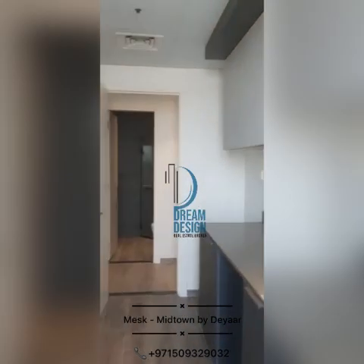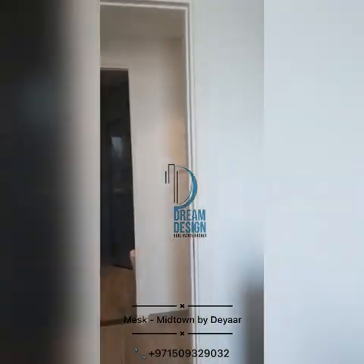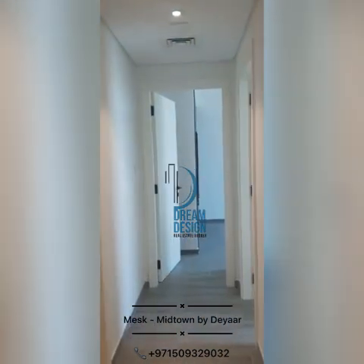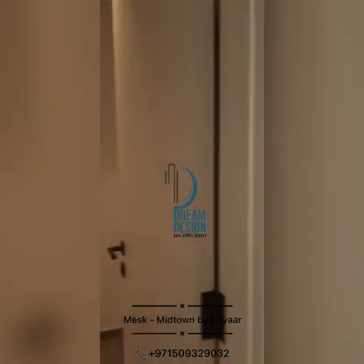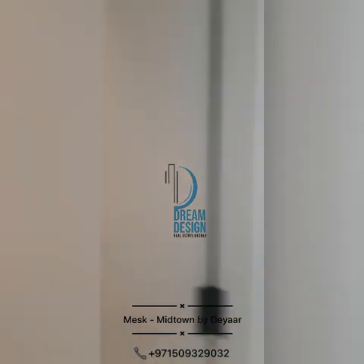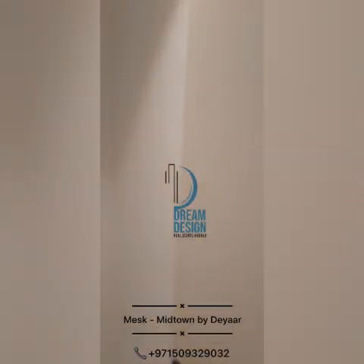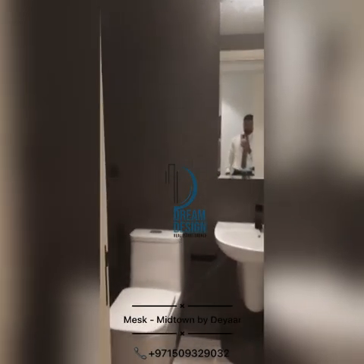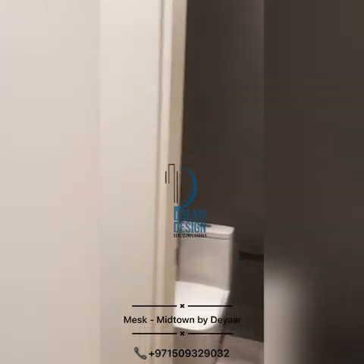Coming back to the kitchen and now going towards the bedroom. This bathroom — this is a store room you can say. And there is a separate maid's room with a separate washroom.